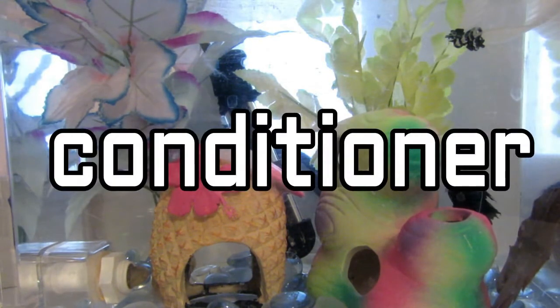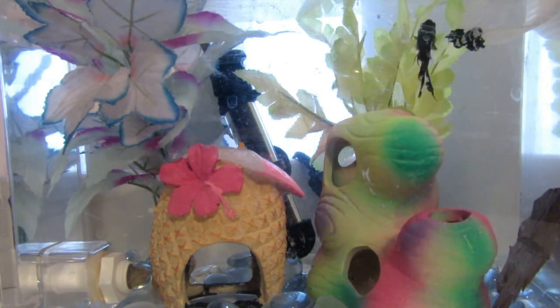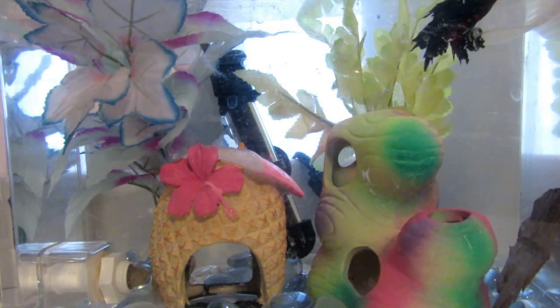When getting your betta and all of its things, you need to also purchase some water conditioner, or you can go with purified water. I personally use water conditioner, but purified water can be healthier for your aquarium. If you choose water conditioner, a highly recommended one is called Prime. You can use other water conditioners if Prime is too expensive, but Prime is the best water conditioner at the moment.